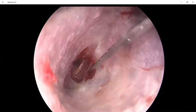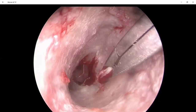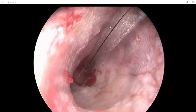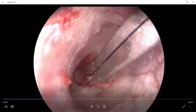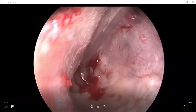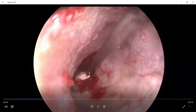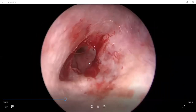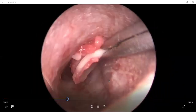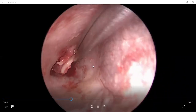After refreshing the margin, we use crocodile forceps to remove all the epithelialized margin as shown in this video. We can now see the refreshed margin. Then we use a round knife to scrape any remaining epithelialized margin.